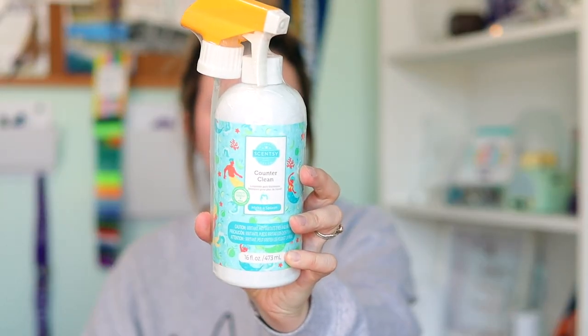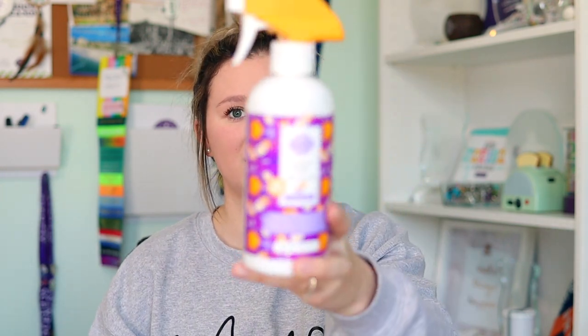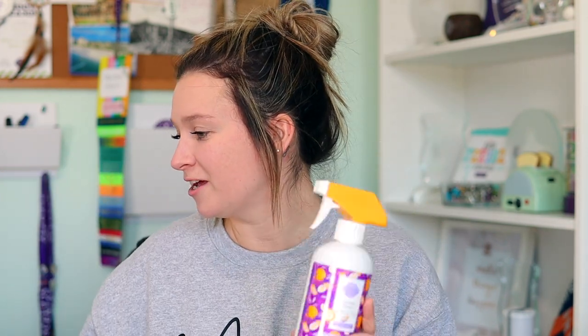We actually have a counter clean in Make a Splash. I don't know how I missed it, but Make a Splash is also available in the full cleaning line, not just Coastal Sunset. Coastal Sunset got showcased in the catalog as the new cleaning scent, but Make a Splash is also available. I went ahead and got a new counter clean — this is the Coastal Sunset counter clean I got in my new season sales kit, and we literally used it up. It's dry, there's no counter clean left. So this came at perfect timing to try out Make a Splash.